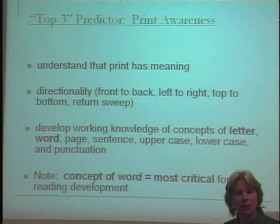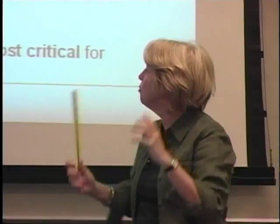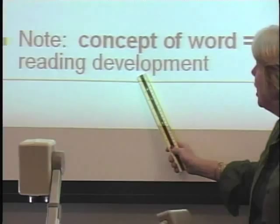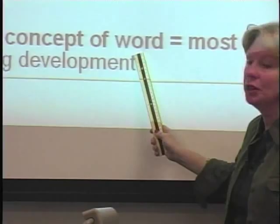There are all these different concepts — which is uppercase, which is lowercase, what's that dot at the end for — all conventions of print that we take for granted need to be learned. I would suggest that one of the most critical ones for actually learning to read is developing a concept of word: knowing that voice-to-print correspondence is one-to-one. Kids tend to bounce with syllables, so they need to understand that 'reading' is one word, not two. It's more difficult than it looks.